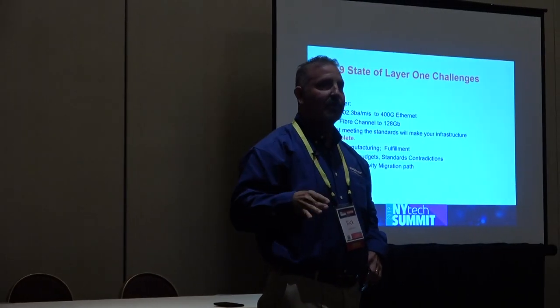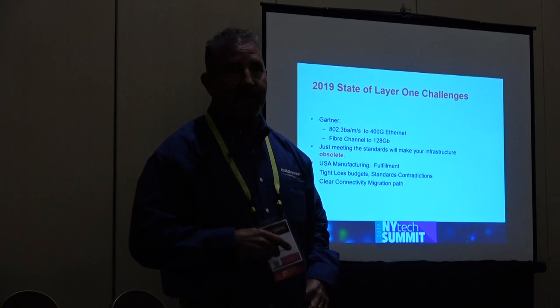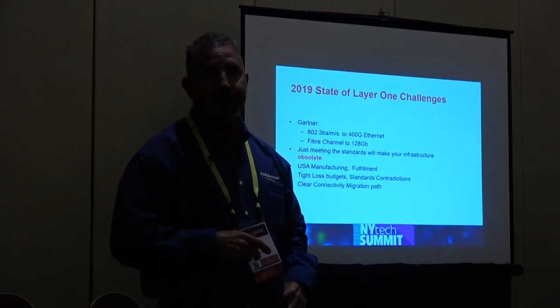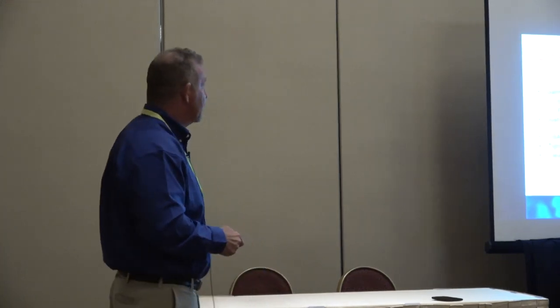Getting back to the standards: right now the 400 gigabit standard is written. A lot of us are not anywhere close to that, but we need to think about it. What will happen if, five years from now, you need to do something in your infrastructure requiring 400 gigabit? Is your infrastructure ready, or will it be easily convertible? I would say for the majority of us here, the answer would probably be no.